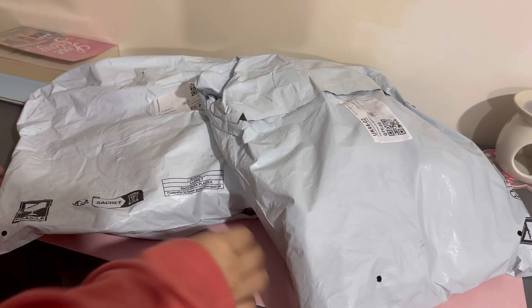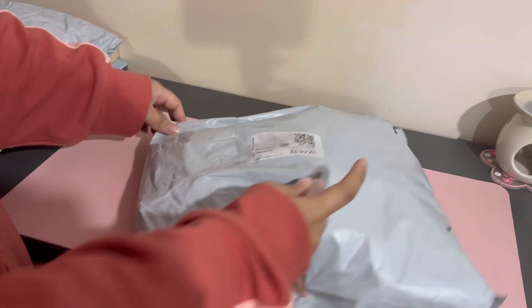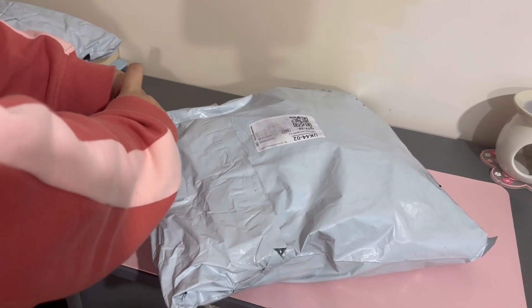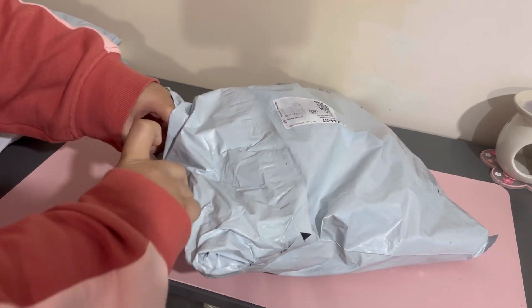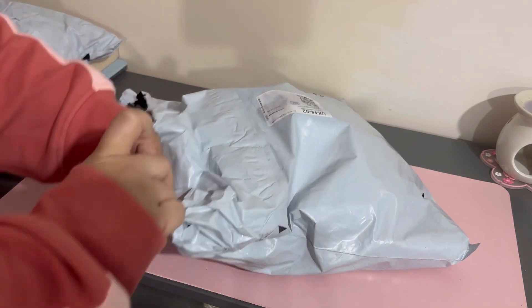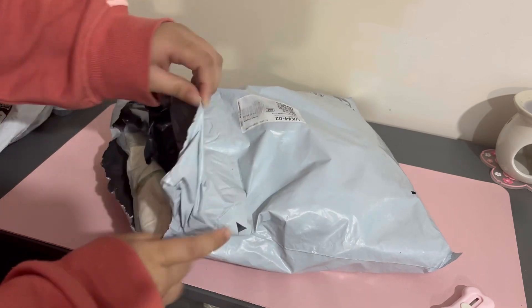Hi everyone, welcome or welcome back to Simply Tasnia. I'm Tasnia and today I'll be doing a Temu haul. I ordered these a couple of weeks ago and they've just come today. I've ordered some stuff for my room and some stickers because I've really been into journaling again. I'm just going to show you what I got — I hope you all enjoy this video and this haul.